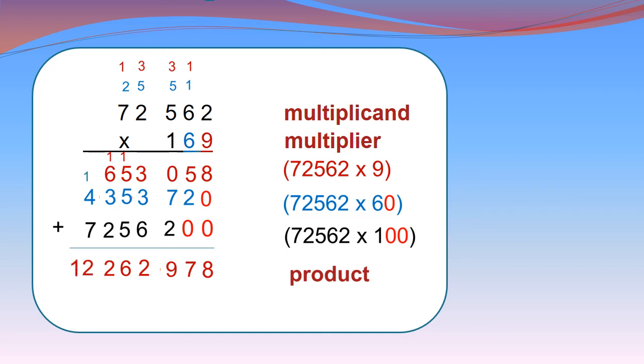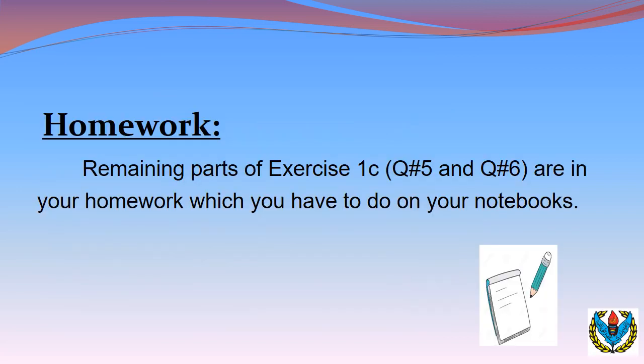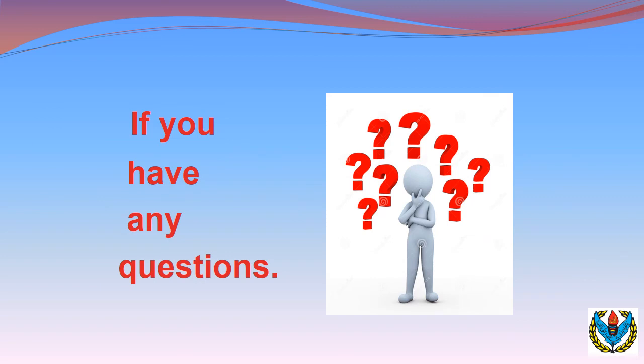This is the product we get by multiplying the multiplicand 72,562 by 169. Now it is time for your homework. The remaining parts of Exercise 1C, Question number 5 and Question number 6 are your homework, which you have to do in your neat notebooks. Do the sums very carefully. If you have any questions regarding this topic, you can ask them below in the comment box.